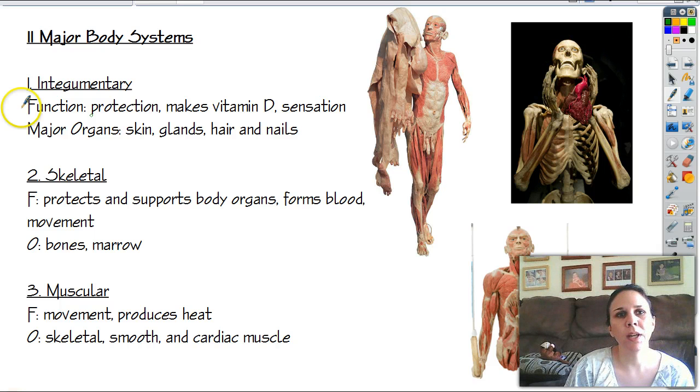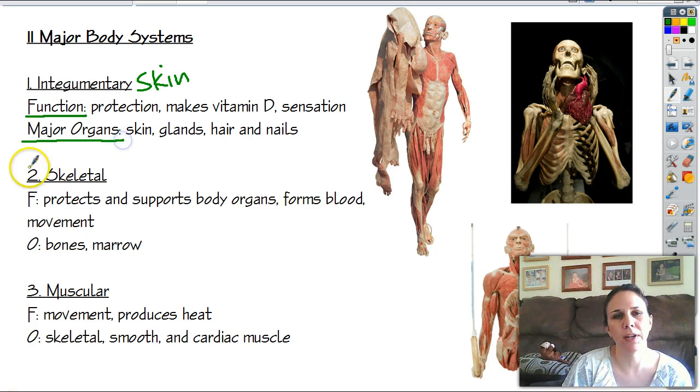The first one is the integumentary system, also known as the integument — it's a fancy name for your skin. I have two things here: the function of the body system and the major organs found in it. As we go through each system during the school year, we'll spend way more time on each. All I require you to know is the basic function and to name a couple of the organs.